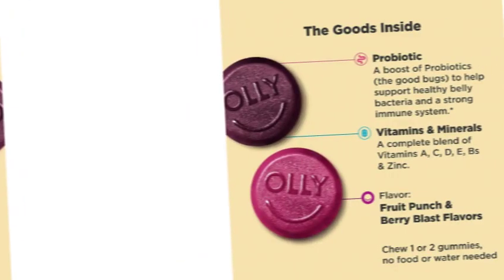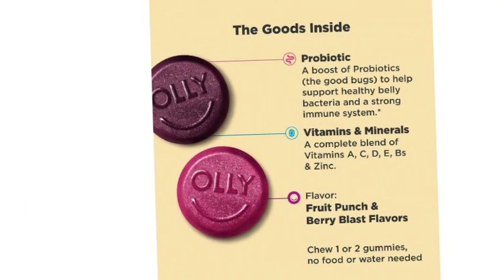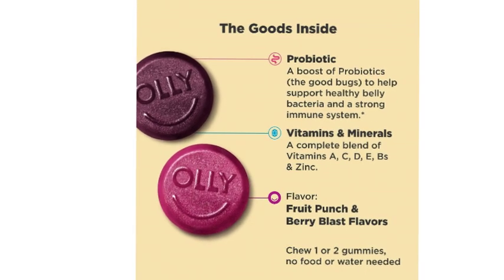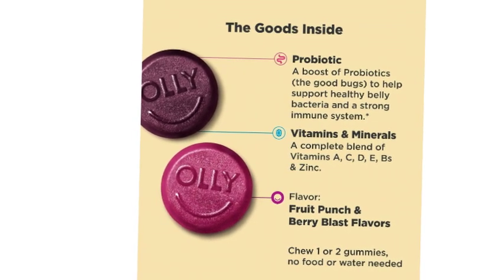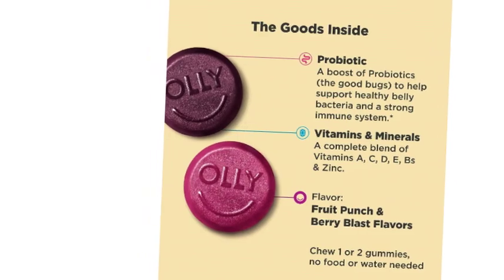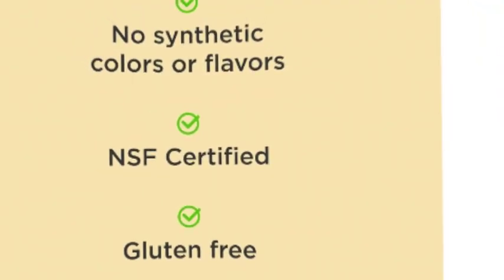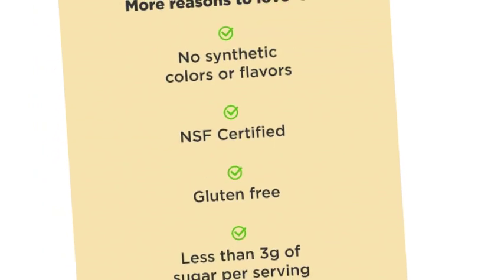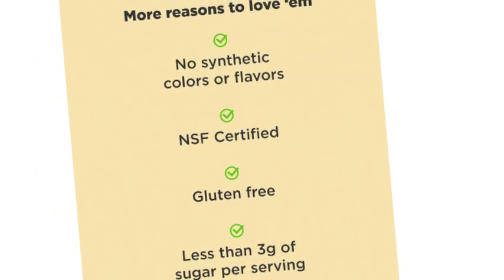This kids vitamin delivers a blend of vitamins A, C, D, E, B, and zinc, plus a super dose of probiotics — the good bugs — to help support healthy belly bacteria and a strong immune system. For kiddos ages 2–3 years, chew 1 gummy daily; ages 4 and up, chew 2 gummies daily. No food or water needed.